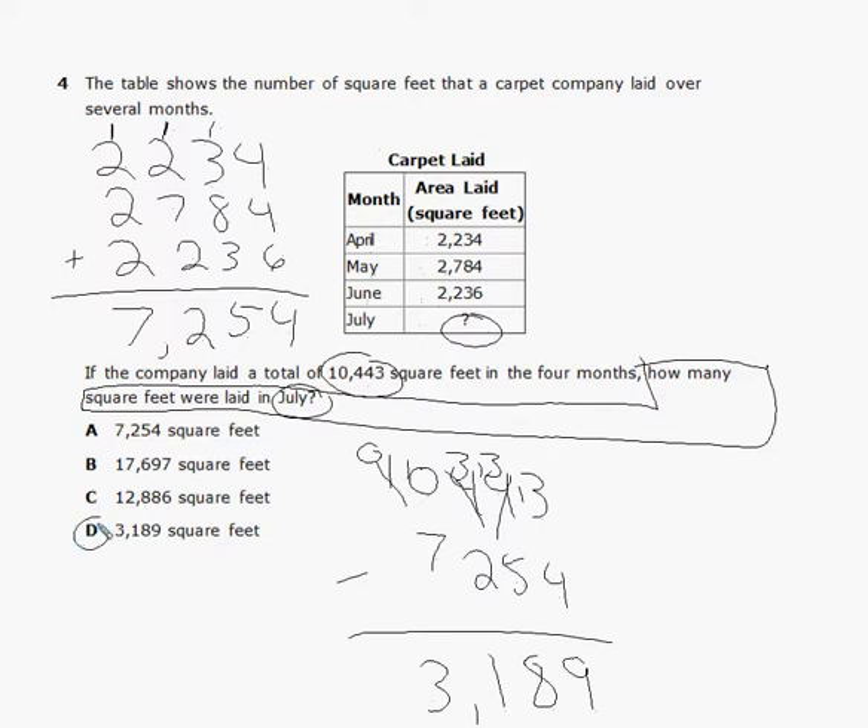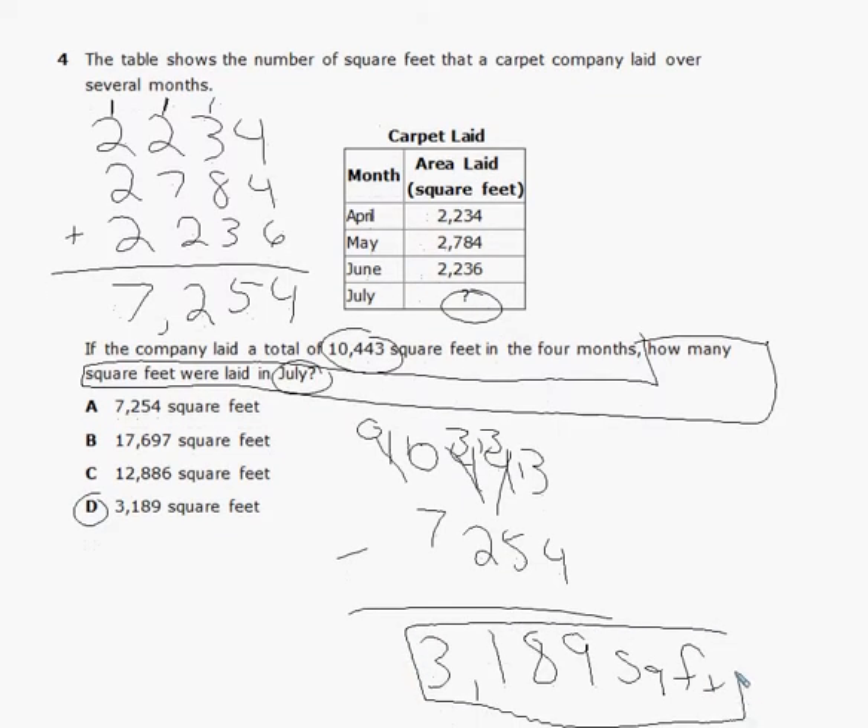I didn't look at any of my answer choices while I was working on this, because I might have stopped at 7,254 — and that's answer choice A, put there to trick us. We know how to do these steps, so we work through all of them without peeking at the choices. Also, don't forget to label the answer in square feet and box it in.